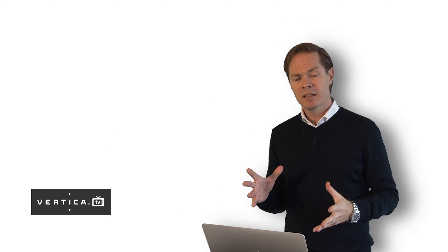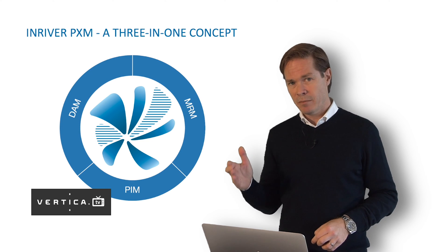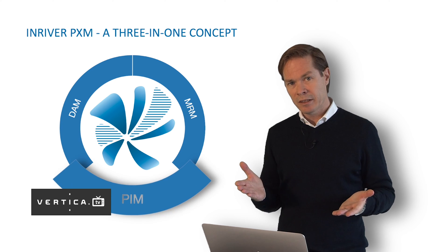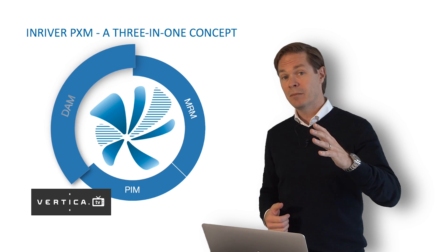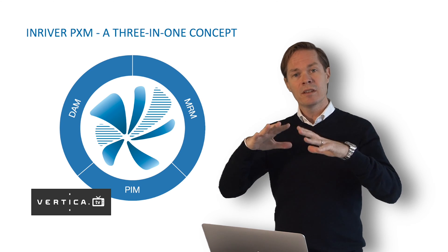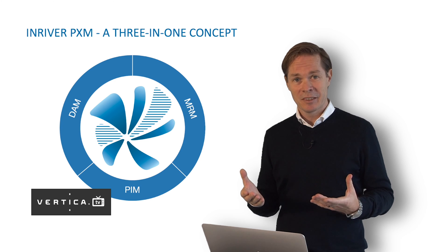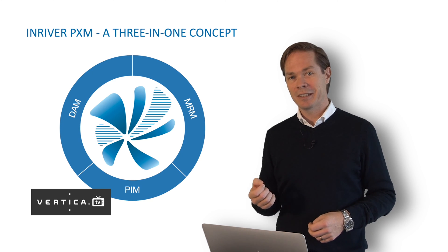A very important concept to us at InRiver is our PXM concept — product experience management. This is where we combine three very important parts: a foundation of product information management, the PIM part, in combination with DAM — digital asset management capabilities — and also marketing resource management capabilities. All this together creates something more powerful and stronger than the sum of its parts. That is essential to our platform: the PXM, product experience management.